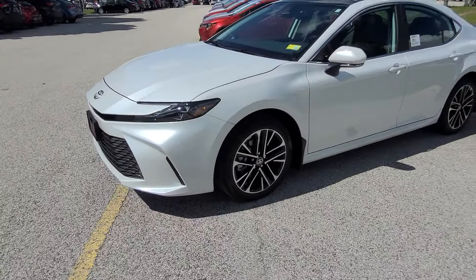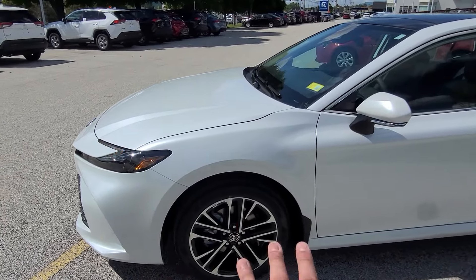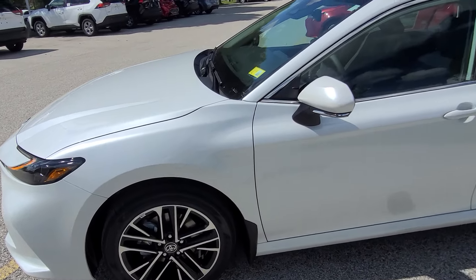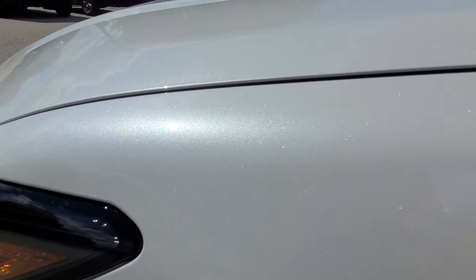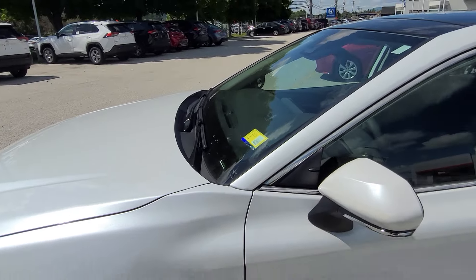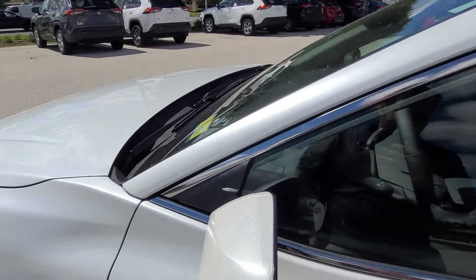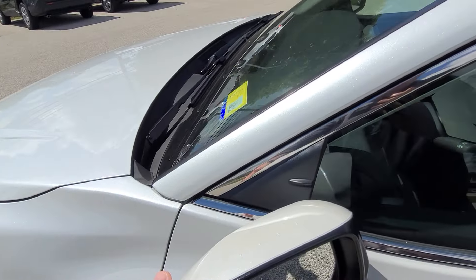Coming over to the right now, you can see these dual-tone XLE wheels with that sort of black and silver look. This is finished in Windchill Pearl, which, as you can see in the light, has those little tiny sparkles of light blue and other colors — it's a really sharp-looking color. This vehicle does have color-keyed mirrors, blind spot monitoring, and they break away as well.